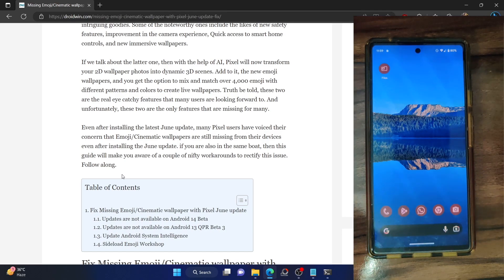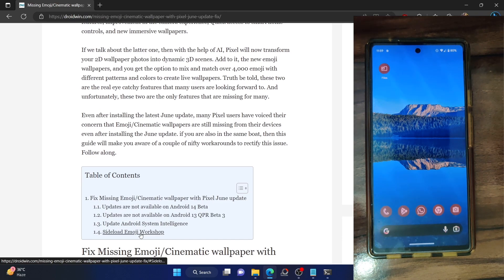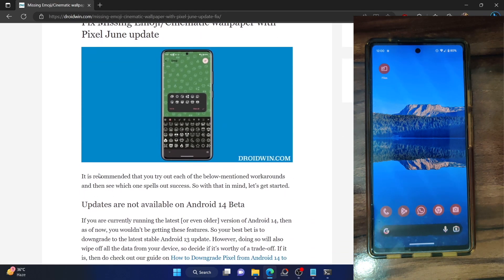The first three are official workarounds whereas the fourth point is an unofficial fix. The unofficial fix will surely rectify the issue, but first let me start with the official workarounds.